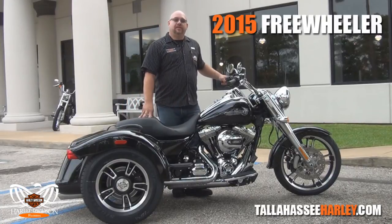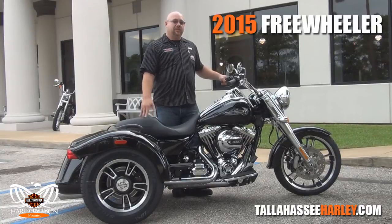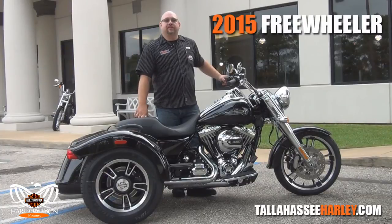Got the standard 103 cubic inch, high output, 6-speed transmission, new integrated ABS brakes coming to you right here at Tallahassee Harley-Davidson.